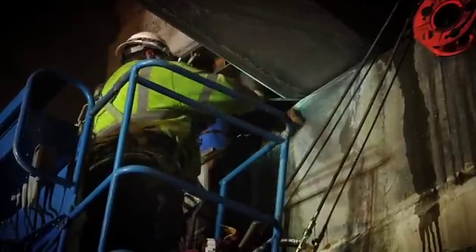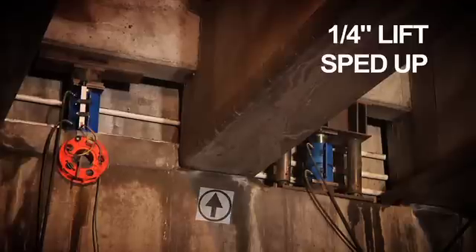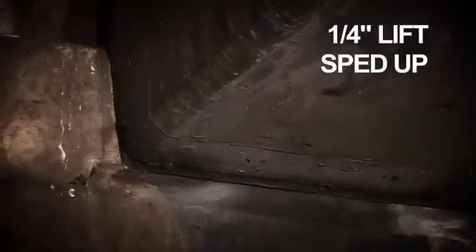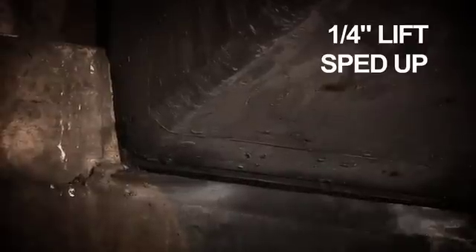Then we would do our lift and the contractor would remove the bearing pads, which came out easily and were replaced right away. We would set the structure back down uniformly. The system was so uniform that when we did lift the bridge, nobody could hardly tell that we even lifted it. We had anticipated only being able to get maybe one structure a day, but we got to the point where we could actually get three structures a day. This is what allowed us to complete the project three months ahead of schedule.